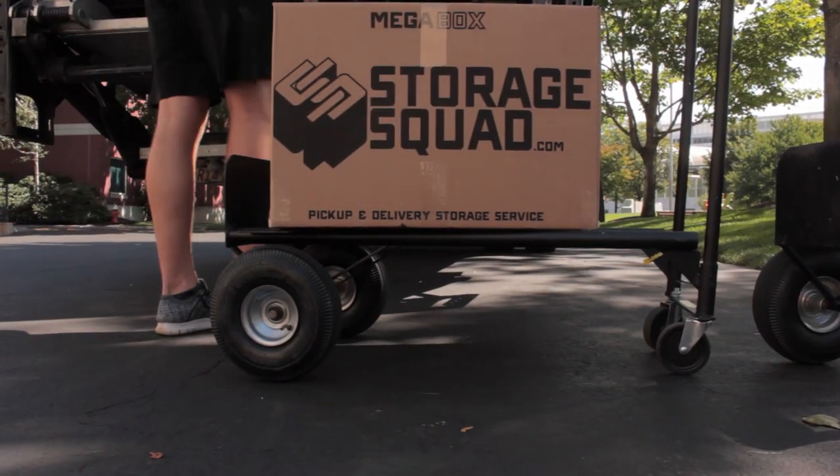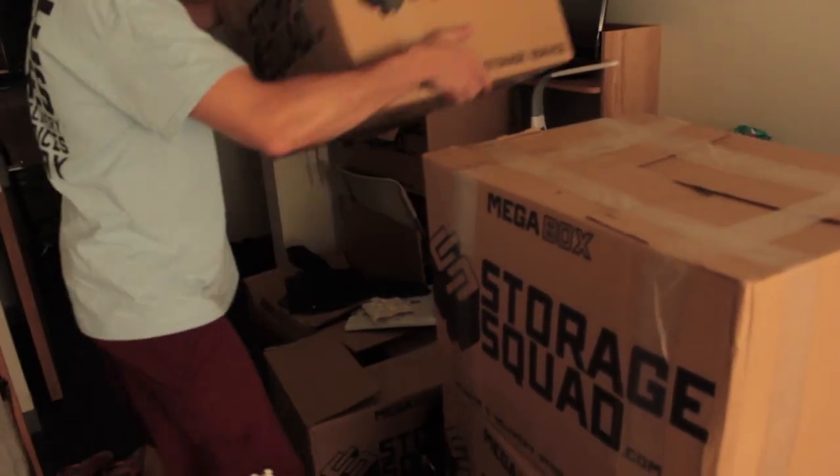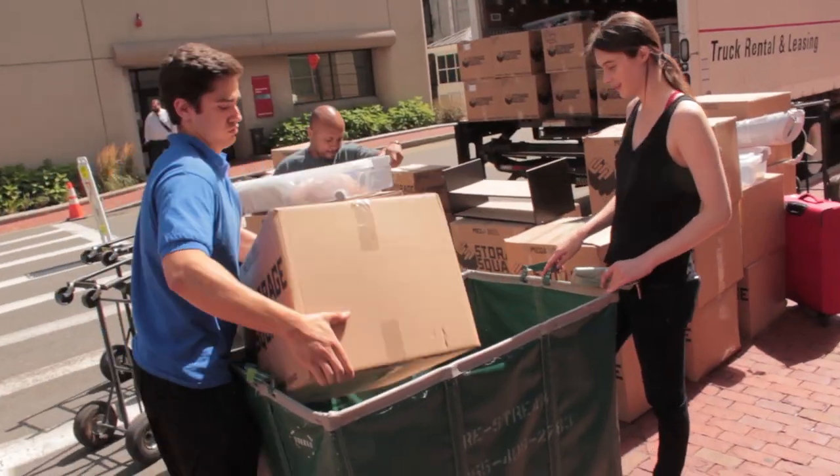We have two different services that you can choose: in-room service, and then there's also main entrance service, where customers can meet us out front with their boxes.